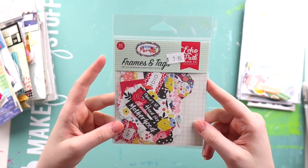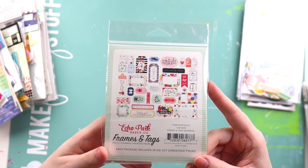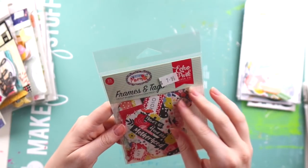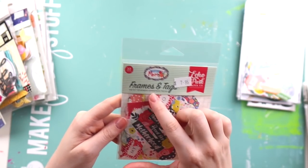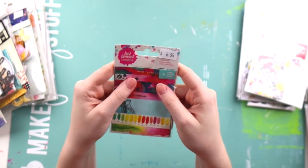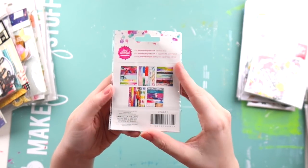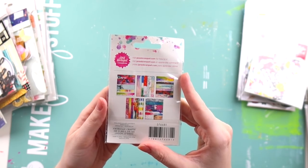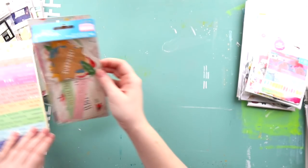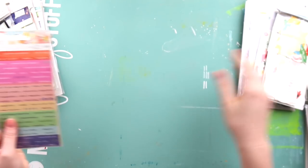There were two different Echo Park I Am Mum sets — the mixed ephemera frames and tags, and then a different one, so I grabbed that. I've had these before — the Jane Davenport washi strips — I bought them a couple of years ago and loved having them slipped into my traveler's notebook, so I grabbed another pack of those. And then I must have bought another pack of Happy Cake Day, so two of those.